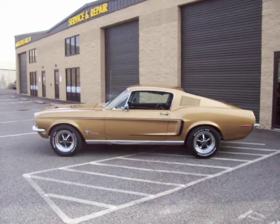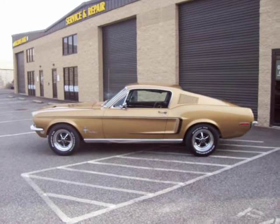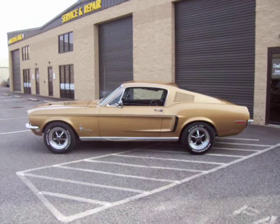Hey, this is Roy from Cloud9 Classic, standing outside an absolutely beautiful 1968 Ford Mustang Fastback.